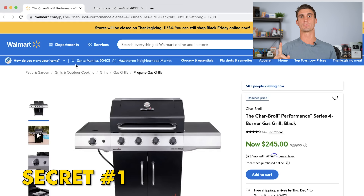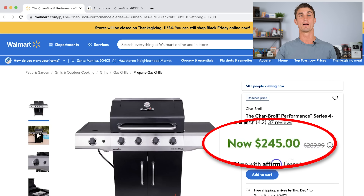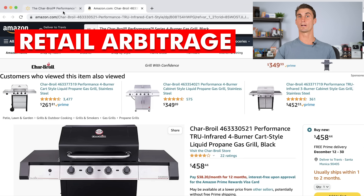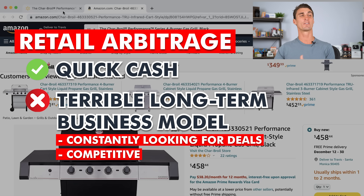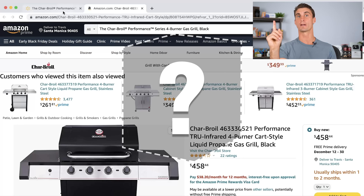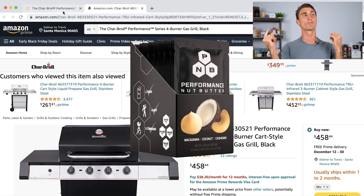The first secret to making money with Amazon is to find the perfect product to sell. You can go to sites like walmart.com, hunt for products being sold cheap, buy them, and resell them on Amazon for a markup — this is called retail arbitrage. It's a great way to make some quick cash, but it's a terrible long-term business model because you constantly need to be hunting for new products, there's lots of competition, and it takes a lot of work. I'm going to show you how to find one product you can sell and make money from for years — I actually used this method to find one product that's made me over a million dollars.